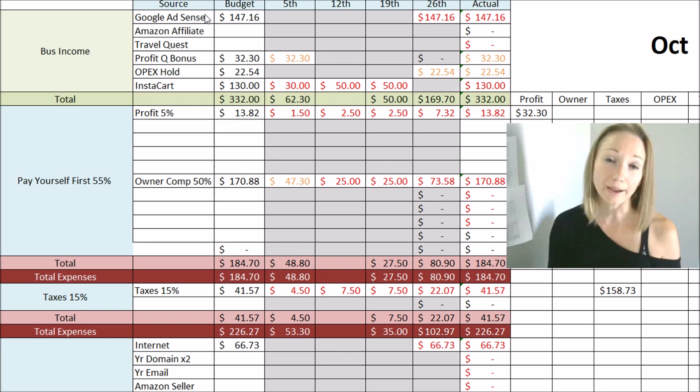With Google AdSense, you have to make a minimum of $100 before they will issue you a check or do your direct deposit. So a lot of times, if you don't make $100 in that month — say you made $90 — you're not going to get paid the following month. It'll probably take you another month before you get paid.